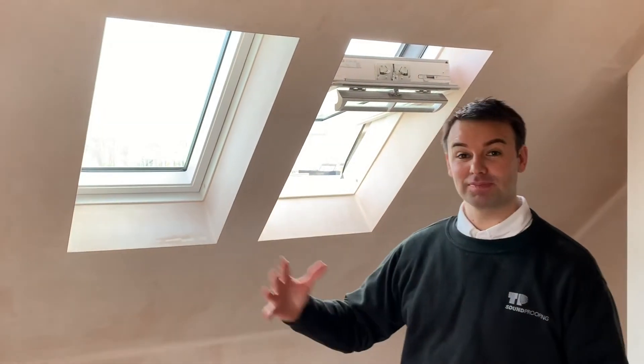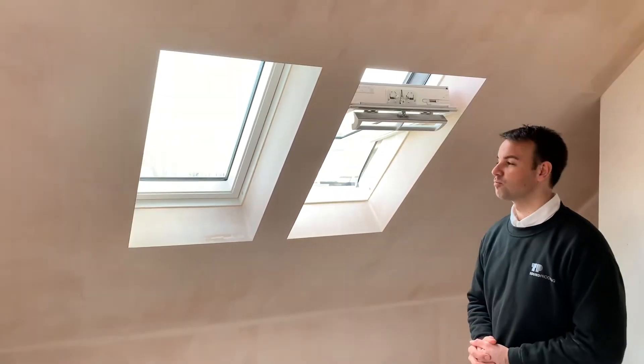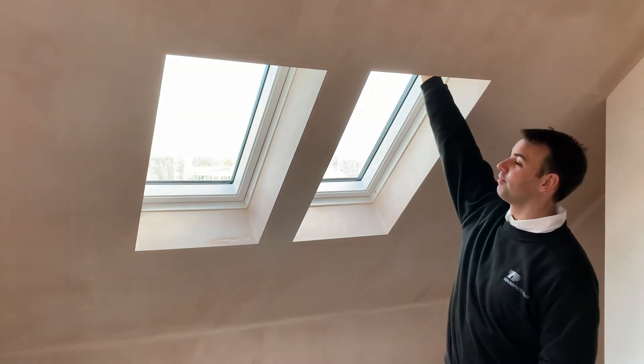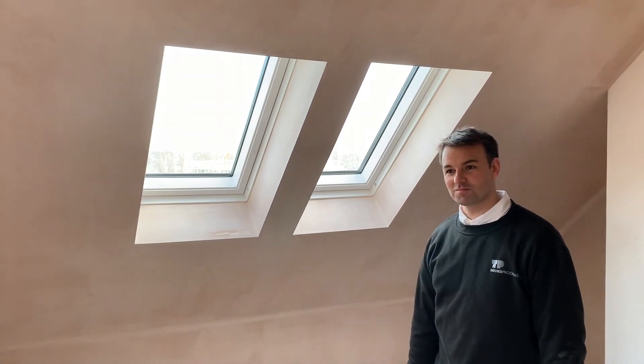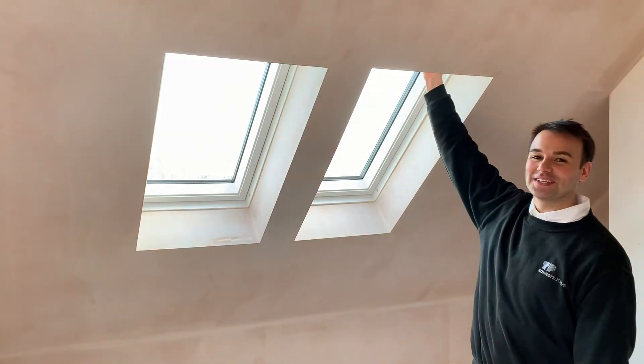We're back at the client's house. We've done all the plastering and it's been completely soundproofed, so let's see what we can hear afterwards. I'm going to close the window. Yeah, I'd say you've got a good 70 to 80% reduction there. Let's open the window.